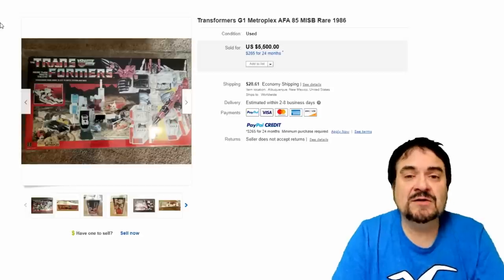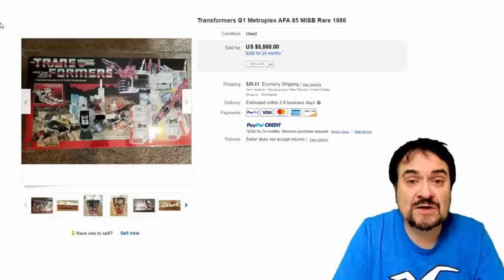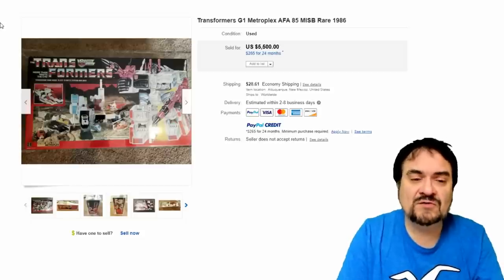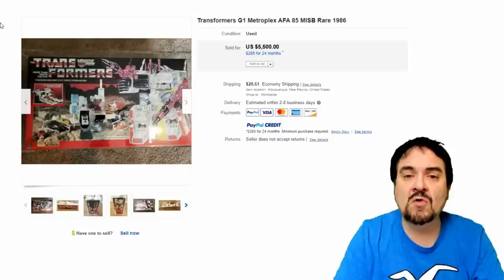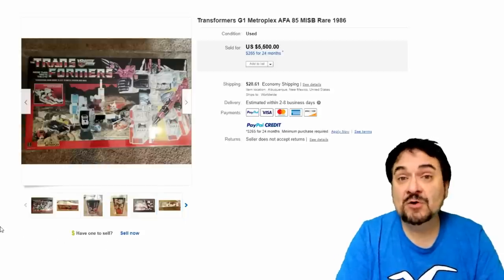Number 6 on the list is another scarce Generation 1 G1 Transformers — this is Metroplex. Another one of the early toys that took several pieces together to make a big base with figures and the whole works. $5,500 with the box — just a real nice example of this. This one is even graded with an acrylic case.